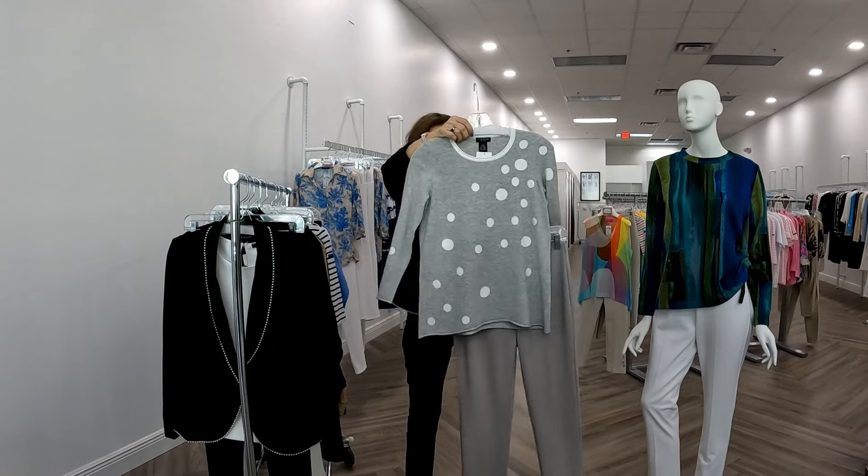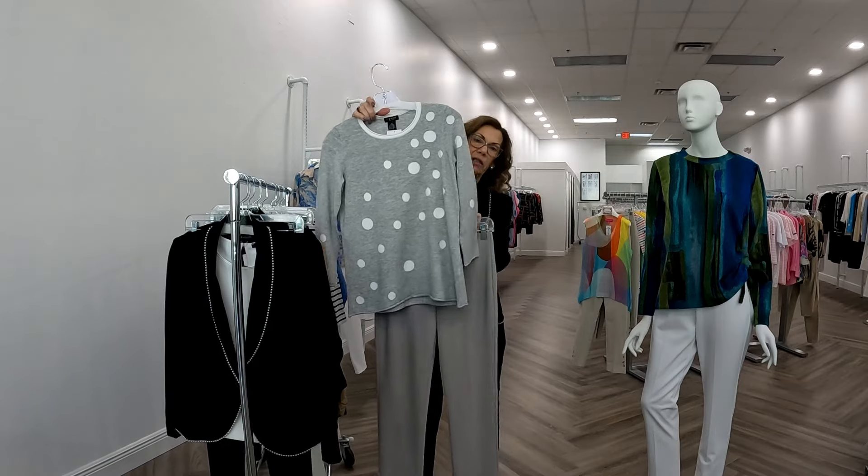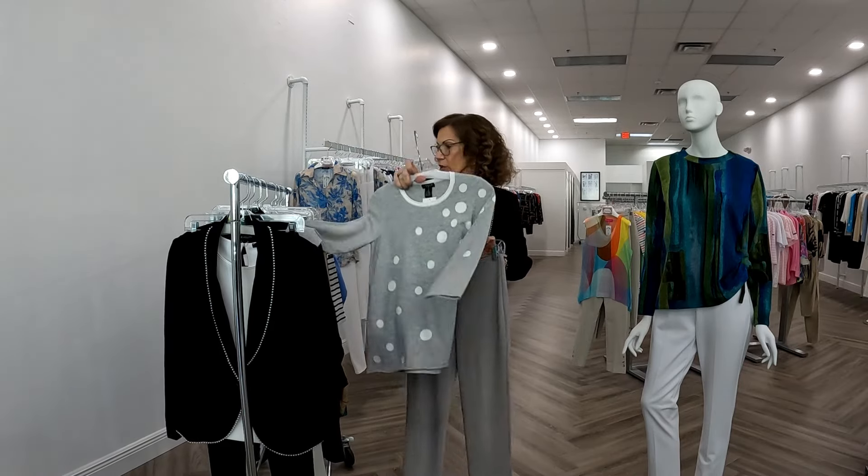And I have it with the Jean V sweater — a lightweight sweater with white polka dots, which I thought was really cute.